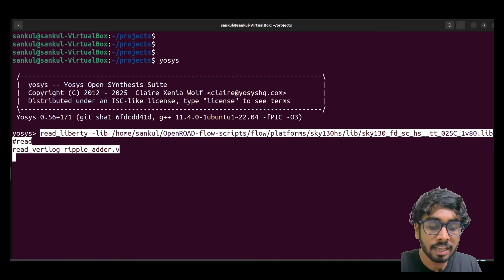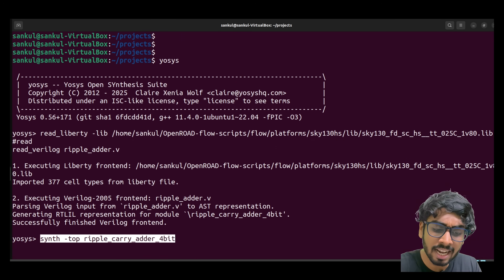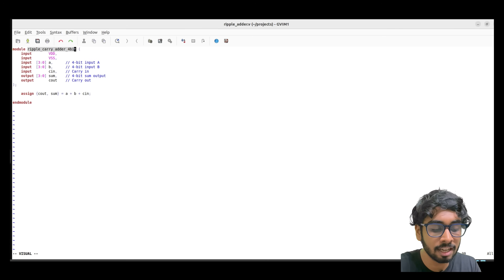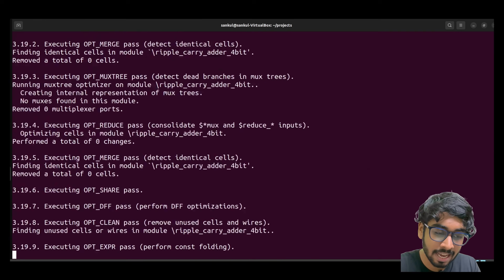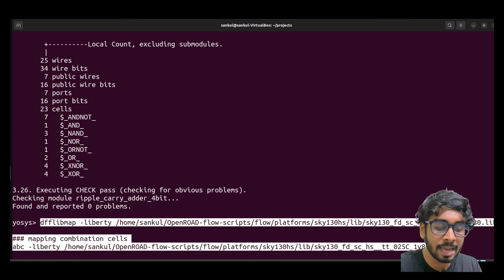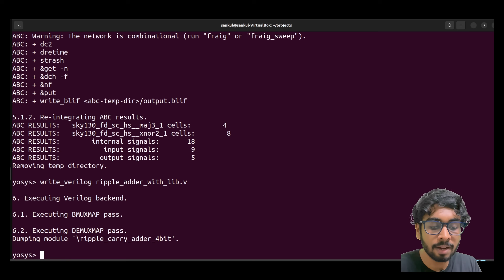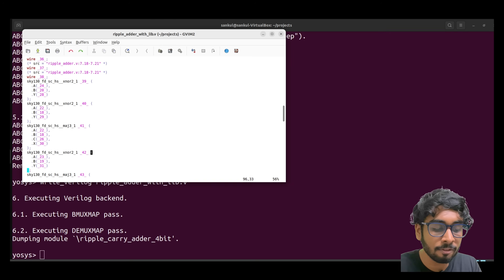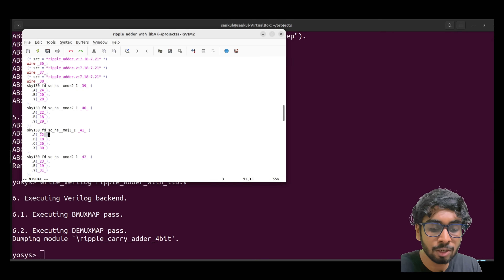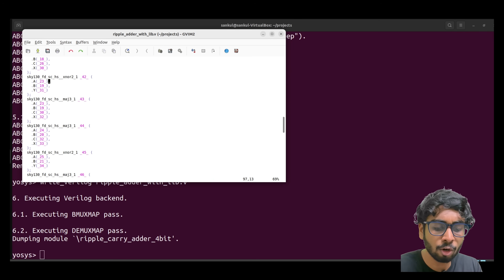Here the top module name is ripple_carry_adder_4bit. After that, we give our mapping file — dfflibmap is for mapping sequential cells and ABC is for mapping combinational cells. Now your cells are mapped to the library cells. Then using write_verilog, we dump the final netlist. As you can see, the netlist contains your library cells with just connections and no logic — pure hardware connections. You can easily draw and visualize the schematic.